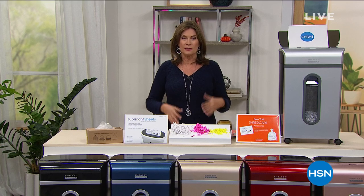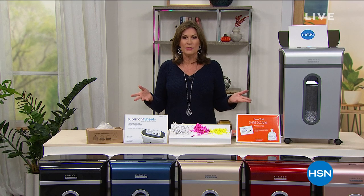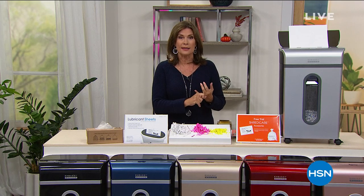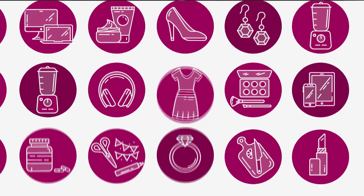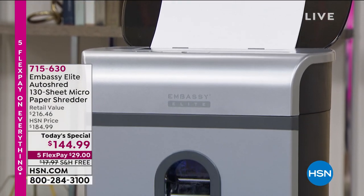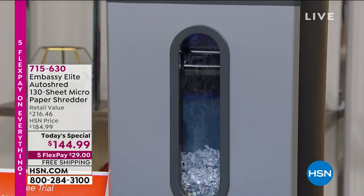When it comes to something we need for security, something that's going to protect our identity, something that is so perfect for our homes in terms of getting rid of clutter — it's all about a great shredder. But never before have we brought you a shredder that is more powerful or has bigger capacity than our today's special. This is the most powerful shredder we have ever offered from Embassy. By the way, we have sold over 500,000 Embassy shredders right here at HSN — but never one like this.